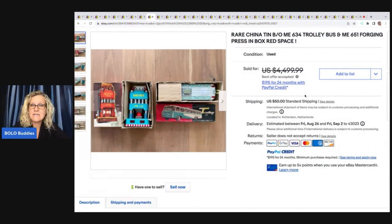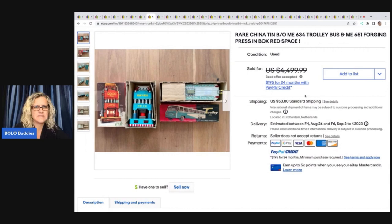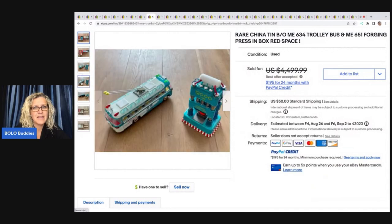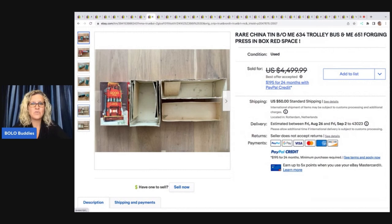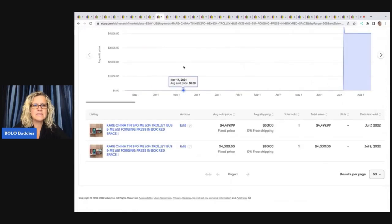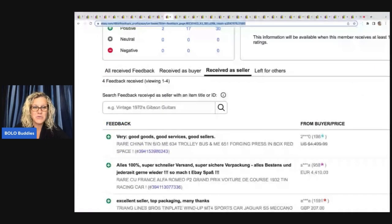This is a rare China tin B-O-ME634 trolley bus. I don't know exactly what all that means. Looks like they've got the original boxes. This sold on best offer, but I really want to know what this sold for. So I'm going to show you guys how to figure it out. I copied that title and went into Terapeak. It pulled up two identical listings — the first one I'm guessing did not get paid for, and they relisted the item. Took a best offer of $4,000. And then I show you right here that it was paid for — very good goods, good services and good sellers. There you have it right there.